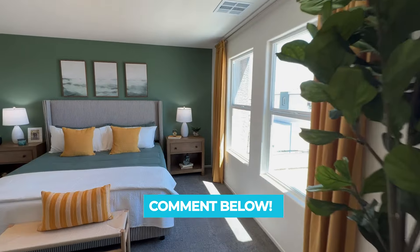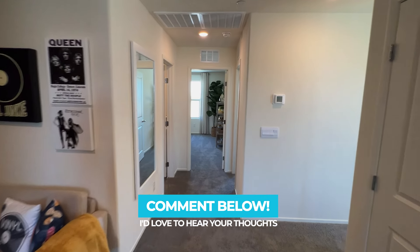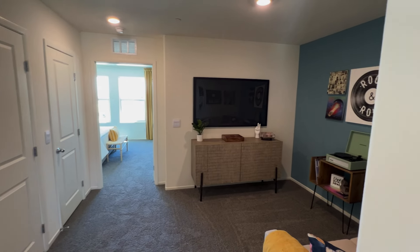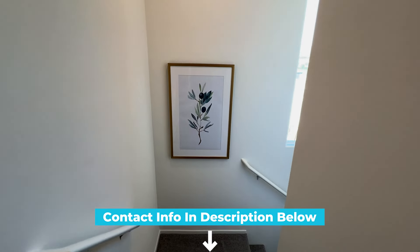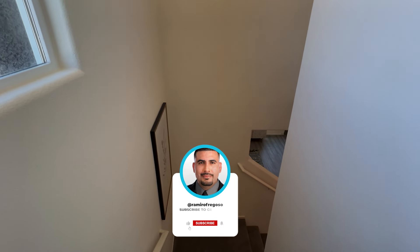Well there you have it guys — let me know in the comments what you think of this floor plan, what you like, what you don't. If you want to come check out this community, another community, or if you're looking to buy or sell a home, I'd love the opportunity to earn your business and be with you every step of the way. My contact info is in the description below. If you enjoyed this tour, please like the video, subscribe to the channel, and tap that notification bell to stay up to date with all the new builds in the Las Vegas area. See you next time!